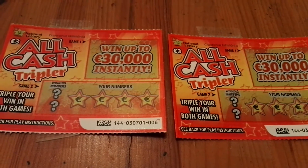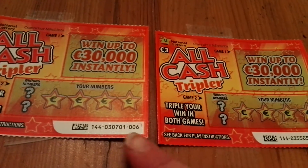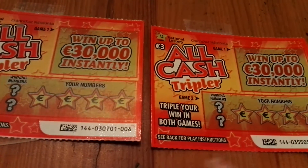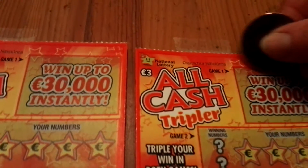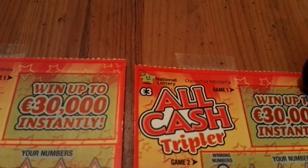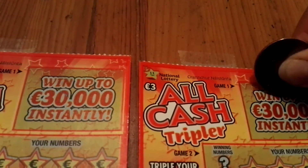Hello everyone, I'm happy to do a dollar tripler again - two tickets. They're not back-to-back tickets, they're from different shops. One was number six and one is number 54 - two games, match three and match your winning number to win.